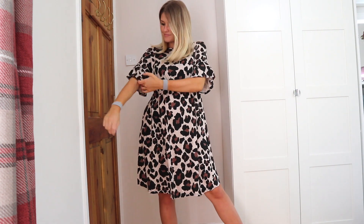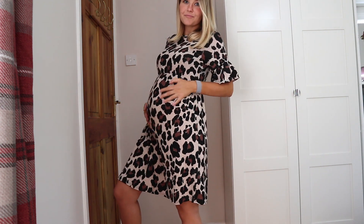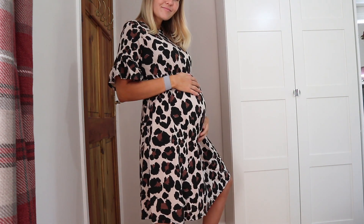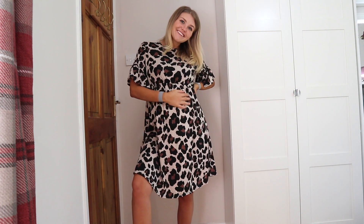The next dress is this leopard print smock dress, also in maternity. I got this one in a size 10 — it's a t-shirt kind of material with lovely flared sleeves, perfect for spring and summer, and loads of space for the bump to grow. I feel like I could wear this postpartum too — it's not too tent-like. I could pair it with sandals, Birkenstocks, trainers, or even boots with tights in autumn. This was £14 and feels very true to size.